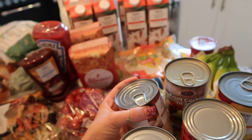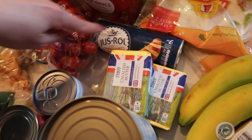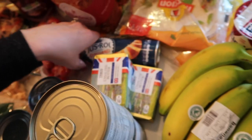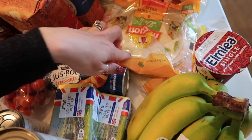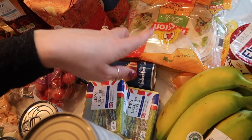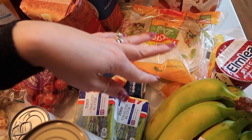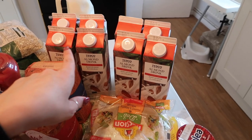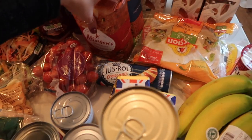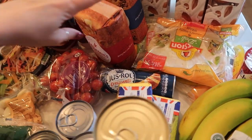I got some butter for baking and one of those just-roll croissant things for the weekend, some single cream, and three lots of wraps — these were on offer so they're going in the freezer, they're great for the girls' lunch boxes. I got all of our almond milk and regular milk, and I needed some more flour for baking, so I got wholemeal and self-raising wholemeal. We've already got quite a lot of plain white flour.